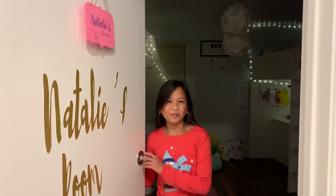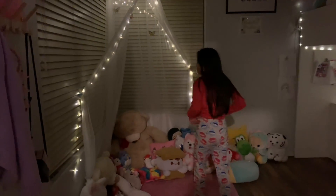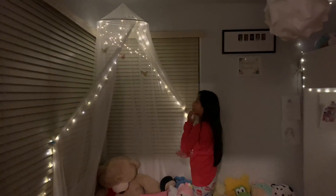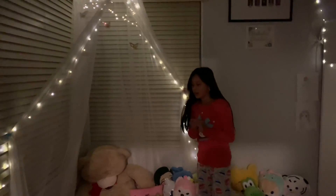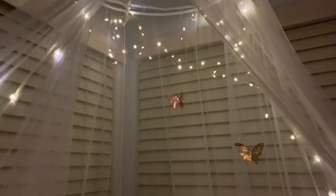Hi guys, this is the night view of my room! This is my canopy that I showed you in the daytime with all my butterflies, and this is where I like to hang out and read — it's really pretty. And here's my bed up there. Up here in my bed I like to have these lights with my butterflies because they're really cozy when you sleep here, and it's really relaxing.